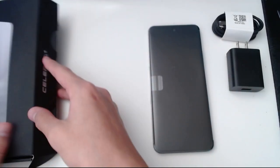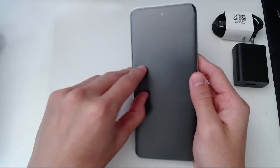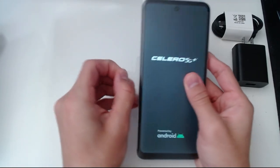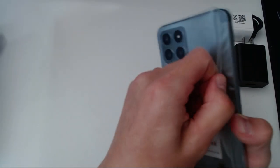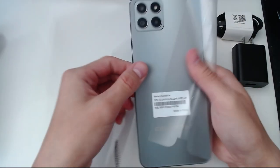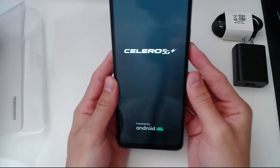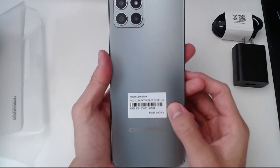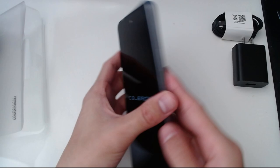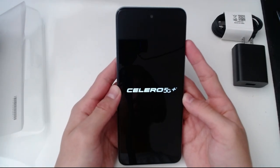The specs: it has 128 gigabytes of storage, six gigabytes of RAM, and a Qualcomm Snapdragon 695 processor, which is pretty powerful. At the end of the day, this device is only $150 to $200. Opening it right now, it's actually a pretty solid build — it's not like one of those cheap Android devices. It's got some weight and a good grip to it.